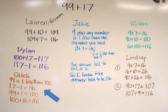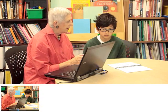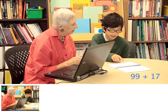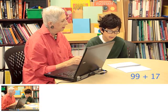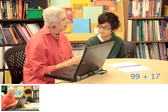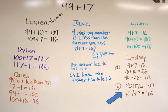Finally, I showed the clip of me interviewing Amir. What is 99 plus 17? First, I would take away the 9, so 90 plus 17 equals 107, and then 107 plus 9 equals 116. Amir's strategy matched what Lindsay had explained for her second method.